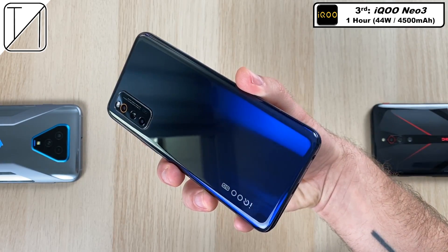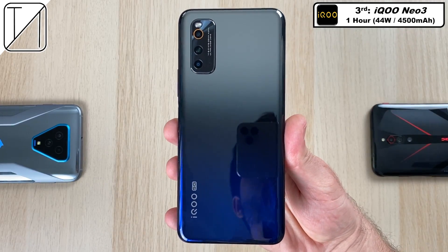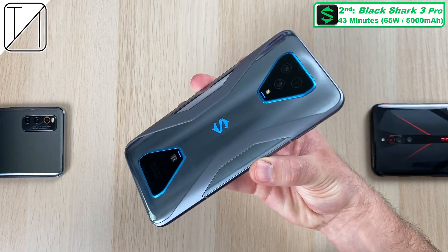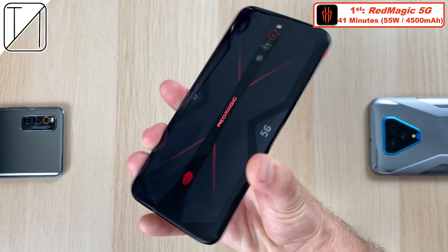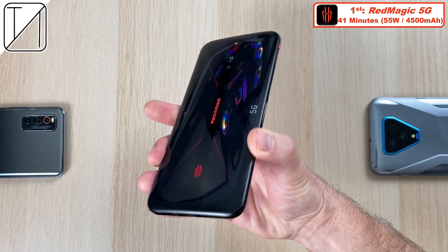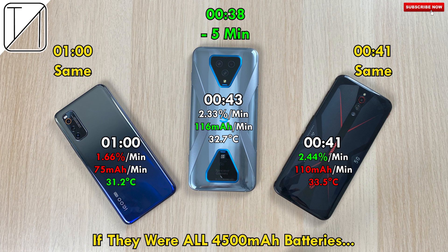One hour is still pretty good for the iKU Neo3 in third place with a 4500mAh battery and 44 watt charging — the regular iKU 3 has 55 watt charging, so this is not too bad. Second place: the Black Shark 3 Pro, 5000mAh battery, 65 watt charging, 43 minutes — record-breaking time for this size of battery. First place: the Red Magic 5G, 41 minutes, 55 watt charging, 4500mAh battery. If all batteries were the same 4500mAh, the iKU Neo3 and Red Magic 5G would stay the same at 1 hour and 41 minutes respectively, and the Black Shark 3 Pro would dip down by 5 minutes, putting it in the lead with just 38 minutes.